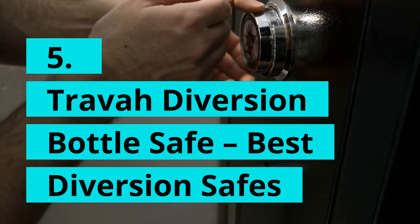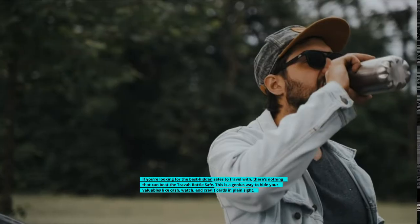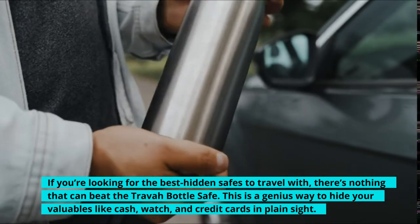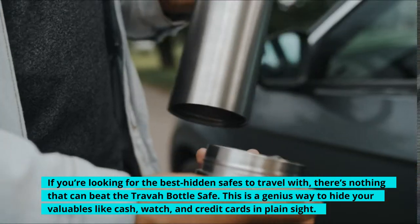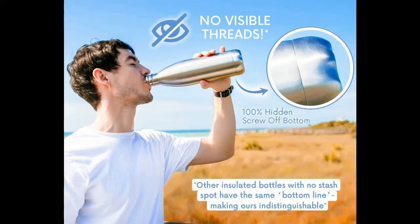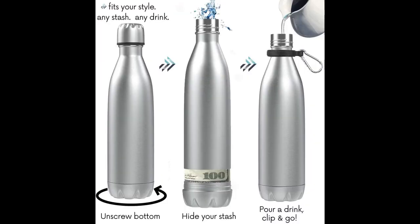5. Trava Diversion Bottle Safe — Best Diversion Safes. If you're looking for the best hidden safes to travel with, nothing beats the Trava Bottle Safe. This is a genius way to hide your valuables like cash, a watch, and credit cards in plain sight. You can carry it to the beach and other touristy places without worrying about getting robbed — for all they know, it's just a water bottle. You can fill the top portion with up to 500 milliliters of water, and the stainless steel vacuum-insulated body helps maintain the temperature. The bottom half of the bottle is a 3 x 3 inch secret storage space.